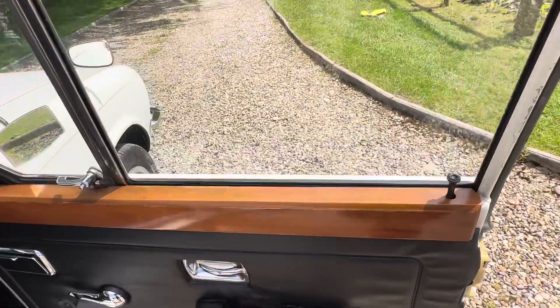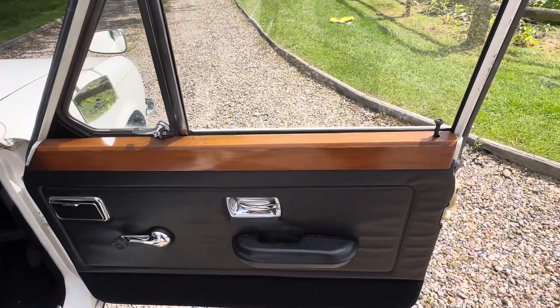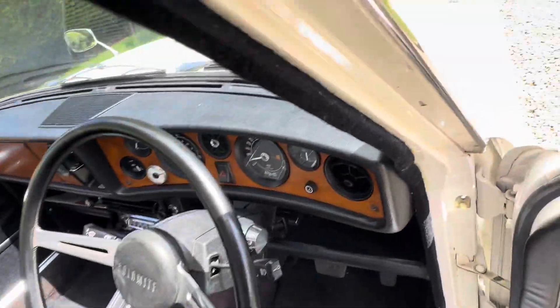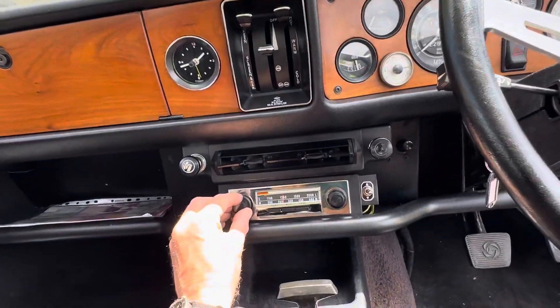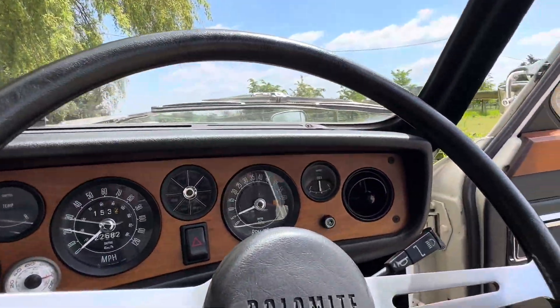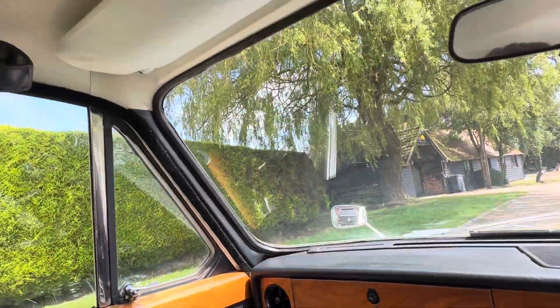Inside, it still has the little bits of plastic remnants around the handles where they were supplied new. The seats look like they've hardly been sat in. Carpets are very good, with just tiny bits of wear. Original Radiomobile, which works. All the wood is spot on, and all the gauges work.